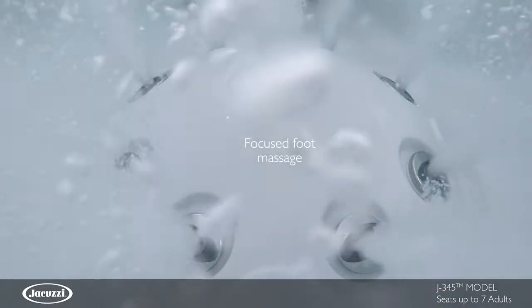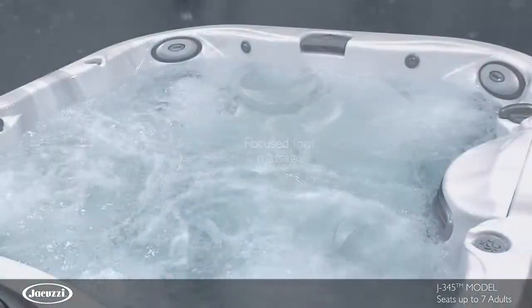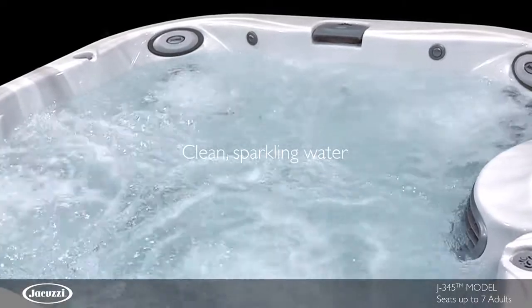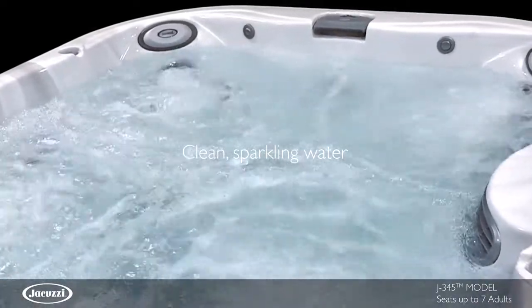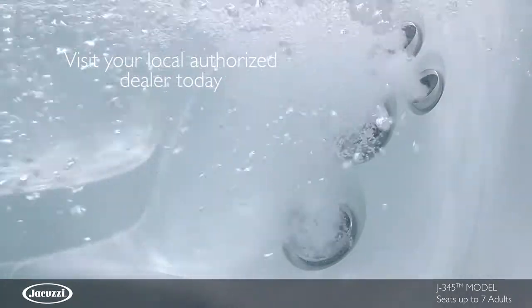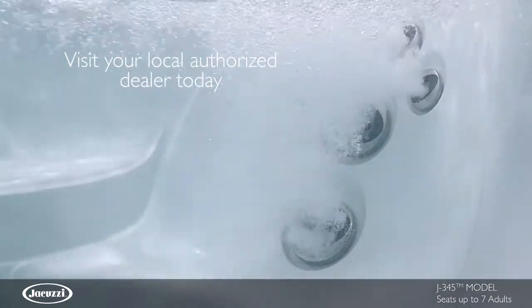From any seat in the hot tub, this model utilizes Clearray technology with a four-stage filtration process that achieves clean water quickly. Experience the smart engineering and premium jetting of the low-profile J345 hot tub for yourself. Contact your local authorized Jacuzzi hot tub dealer today.